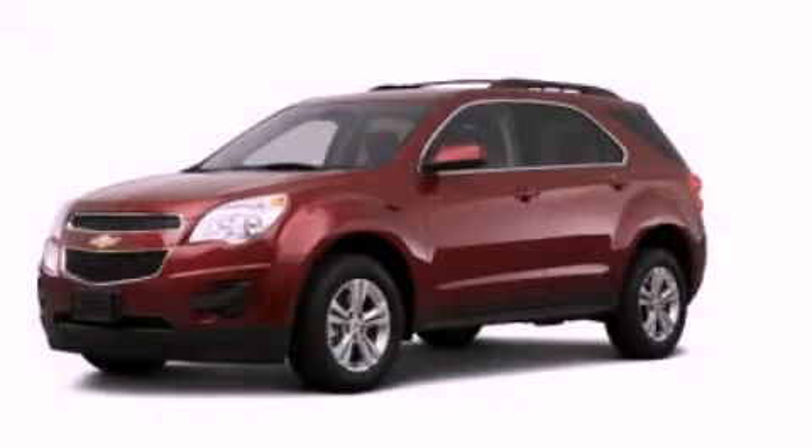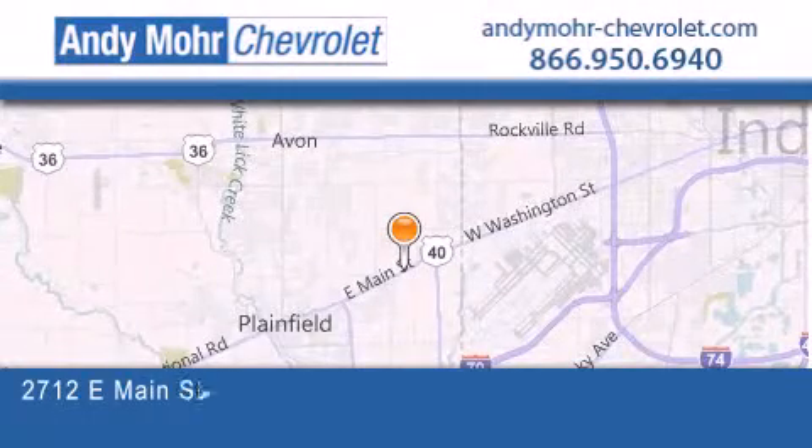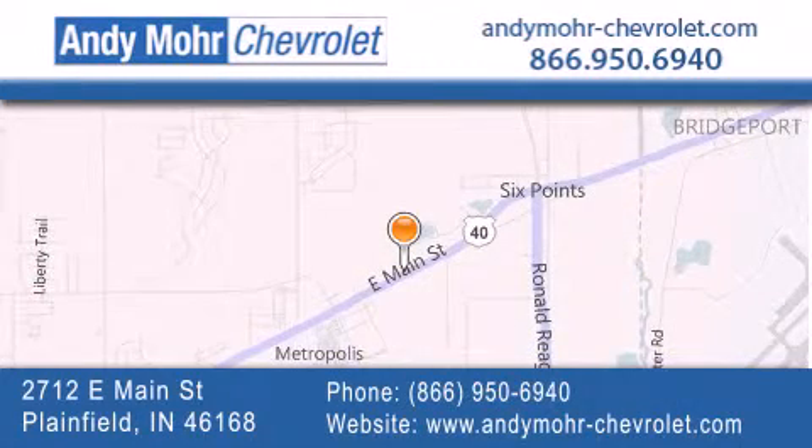Call or visit us right now and arrange your test drive today. Andy Moore Chevrolet is the place to find new Chevrolet cars as well as pre-owned cars in Indianapolis. You can visit our new and pre-owned inventory online, get new car pricing, and receive free no-obligation price quotes.